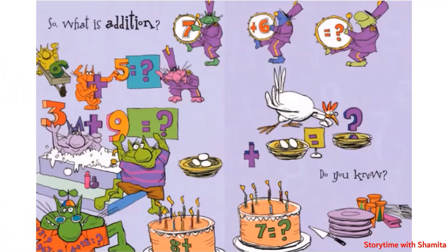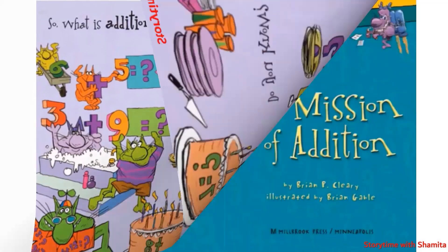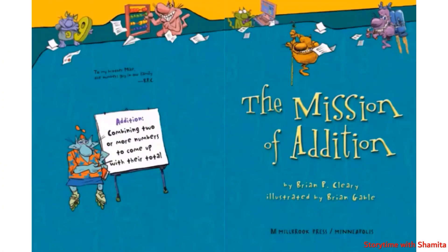So, what is addition? Do you know? The end. If you like the video, please subscribe. See you next time. Bye-bye.